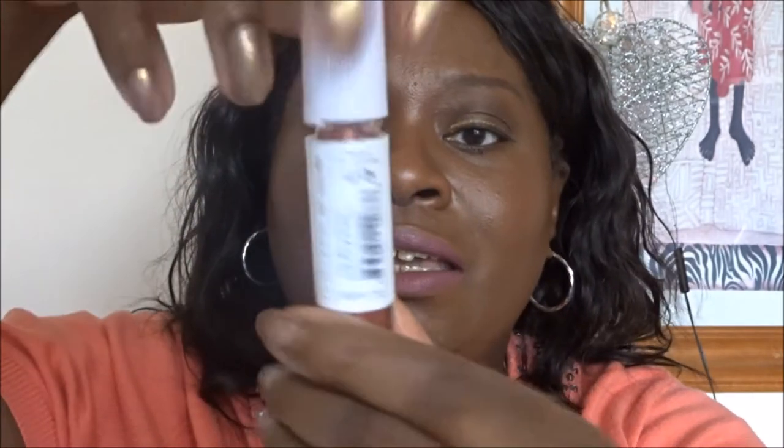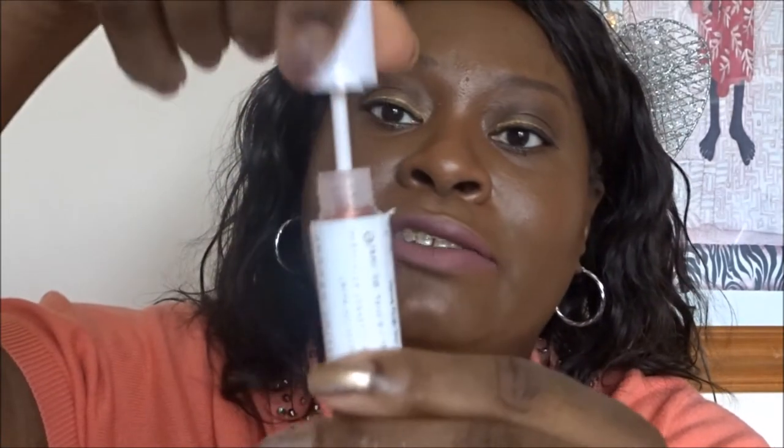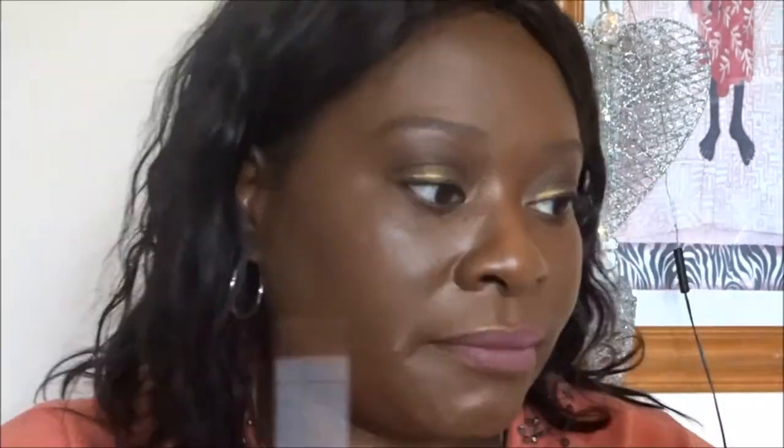I'm going to play with it a bit - I'll do the metallic lip foil on one half of my lip so we can see what it looks like, and then the In A Dream World on top as well so we can compare them. So let's do the foiling-around metallic lip paint in My Dirty Brain on the bottom lip - that's actually quite nice!